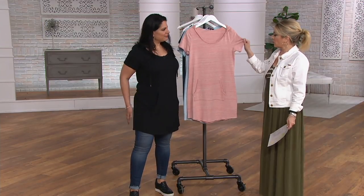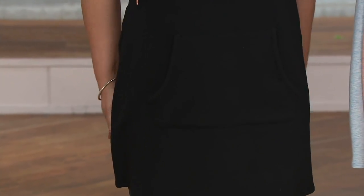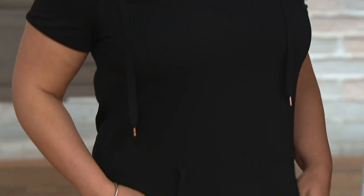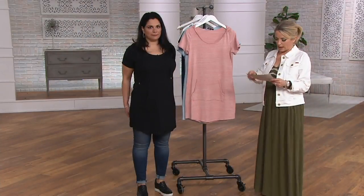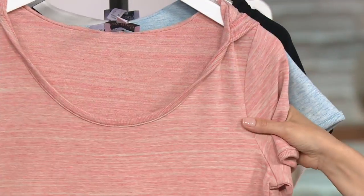You can even wear this into the fall with a long-sleeved shirt underneath it. You've got it on in the black. True to size on this one — stay true to your normal QVC size. Heather Coral — that's pretty. It comes back in not quite white, but more like a sand color.